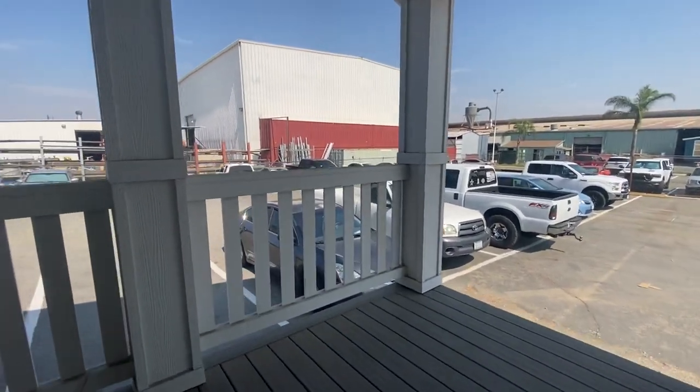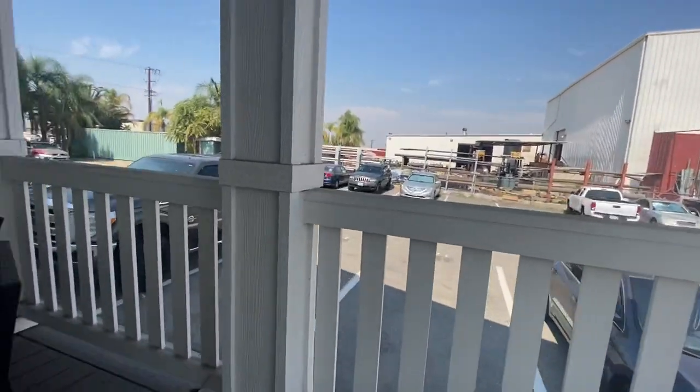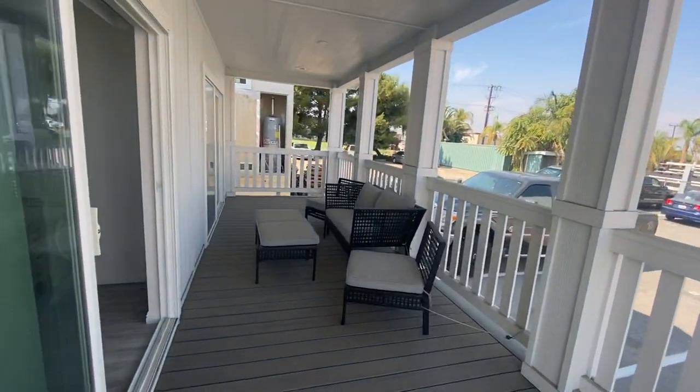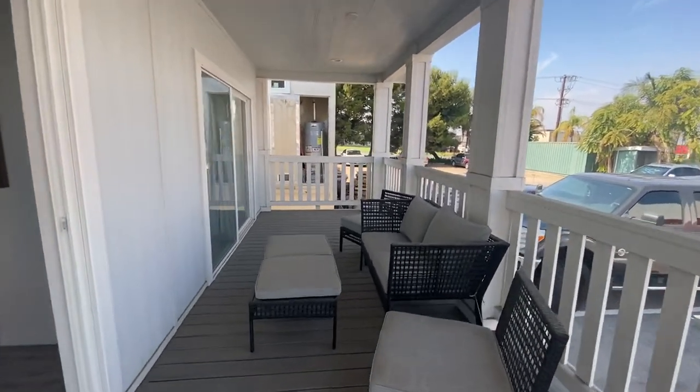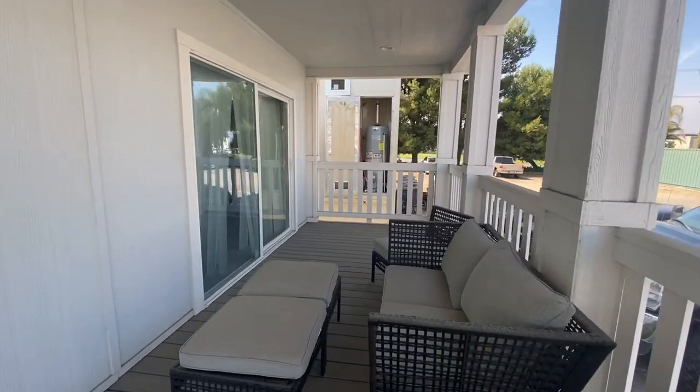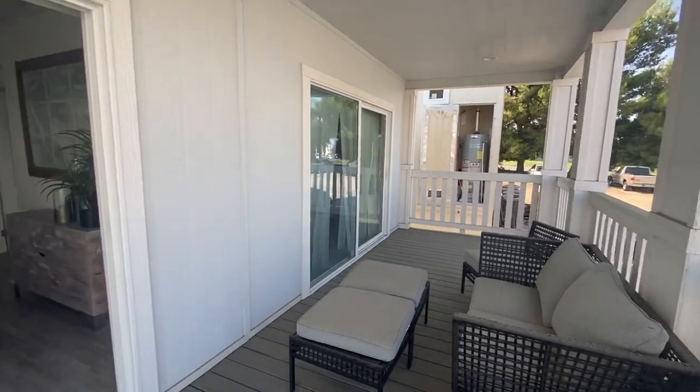Check out this beautiful porch. We're missing the railing but that's because we're going to be getting rid of this home. I mean, would you not just love being out here? This breeze feels wonderful.